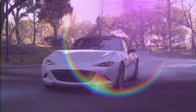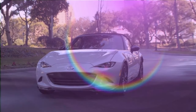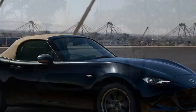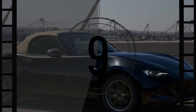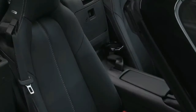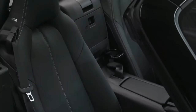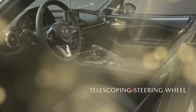Mazda needs to expand its color palette for the MX-5 instead of following the trend of muted blues, grays, and beiges. All MX-5 Miata models come standard with LED headlights and taillights, DRLs, an aluminum hood and trunk lid, a black cloth soft top, and 16-inch wheels on the base model. The mid-range model includes additional features.